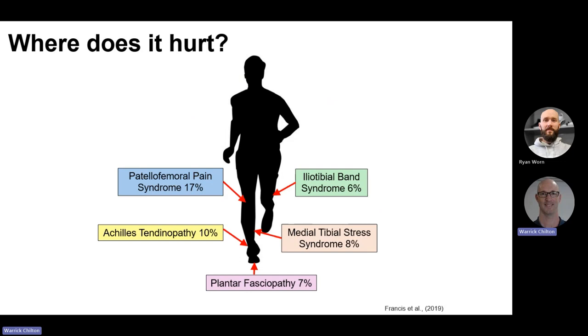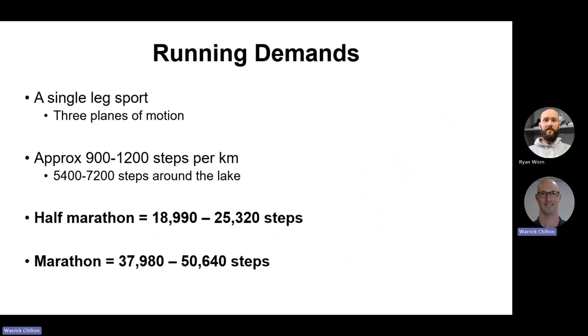Zooming in on the lower limb by type of injury, patellofemoral pain leads the way in terms of prevalence. Then Achilles tendinopathy is quite high, followed by iliotibial band at 6%, medial tibial stress syndrome, and plantar fasciopathy. There's a whole host of other injuries, but I've limited tonight's discussion to these five major sources of woe for the recreational runner.